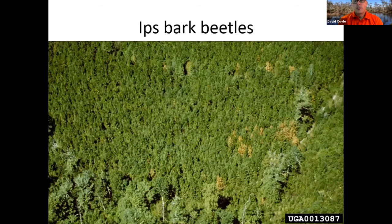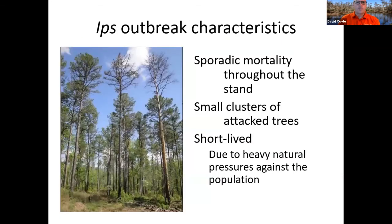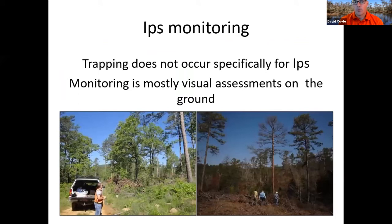Southern pine beetle spot formation starts as a big spot and grows continuously. Ips damage from the air looks like a dead tree here and a dead tree there — sporadic mortality, you can get clusters. If a tree has a very high level of Ips inside it, they can spill over to the next tree, though that doesn't always happen. Natural predators and parasitoids help keep Ips in check. Unlike southern pine beetle, there is no Ips monitoring program — it's just kind of reported as it's seen, with monitoring mostly consisting of visual assessments from the ground or air.